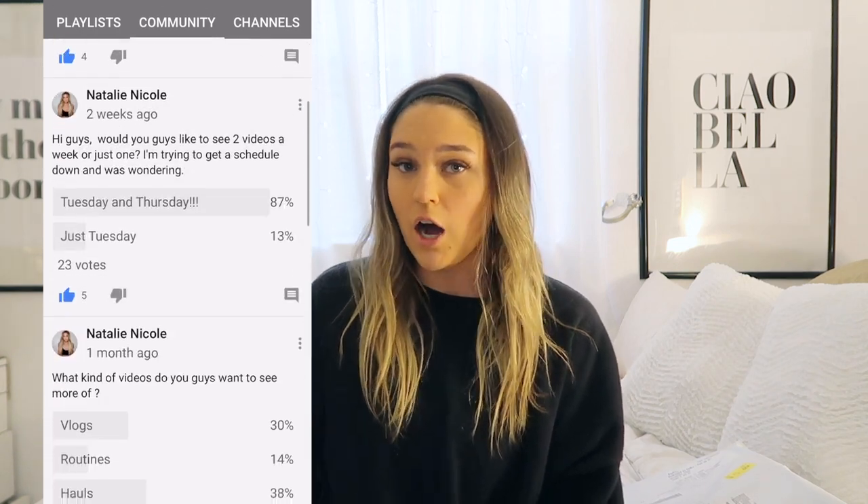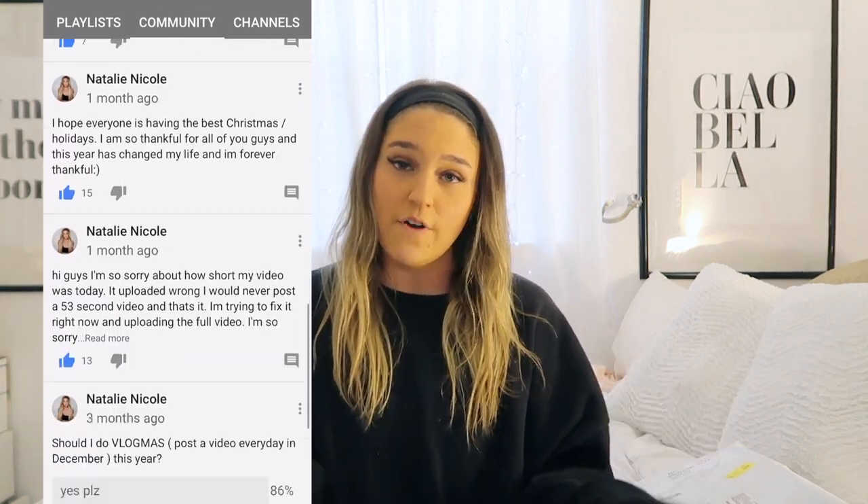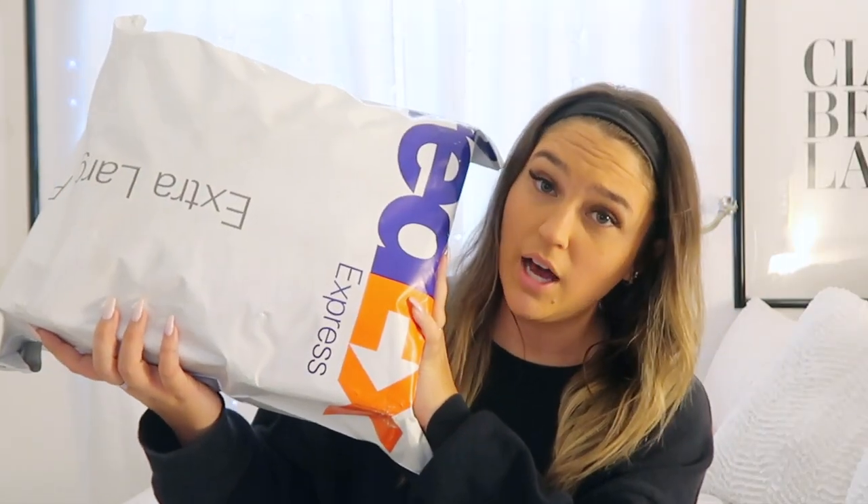Hey guys, what's up, it's Natalie, welcome back to my YouTube channel. So today I'm doing another Shein haul. If you guys don't know, I put up polls on my community page on what you guys want to see, you can vote and I'll normally do the videos. I asked you guys if you wanted me to keep doing hauls and you guys said yes, so fine, I'll just go broke. Today we're doing another Shein haul and this time we got a lot.